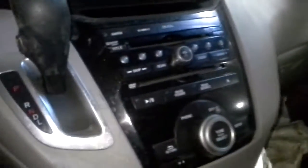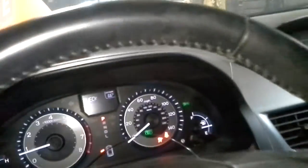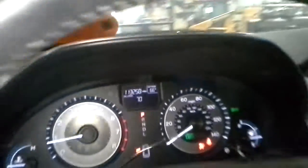Black-and-gray interior, power driver's seat. There's the miles. Sunroof.